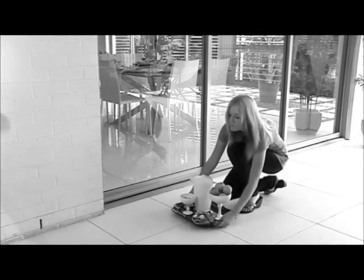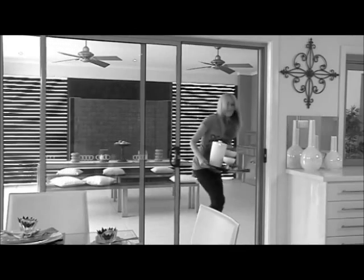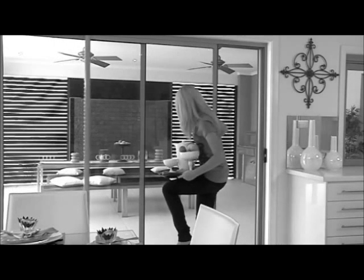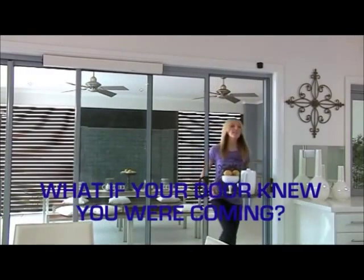Has this ever happened to you? Wish you had another hand as you juggle everything to try and get through the door? Well, what if your door knew you were coming? Well, now it can.